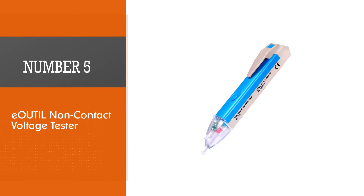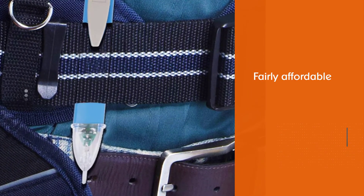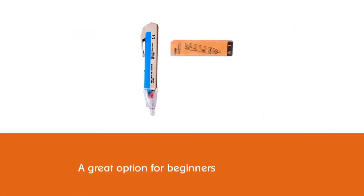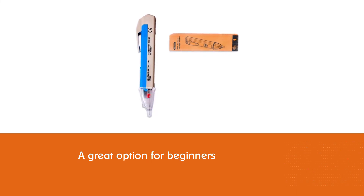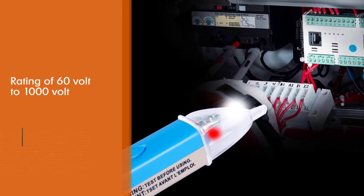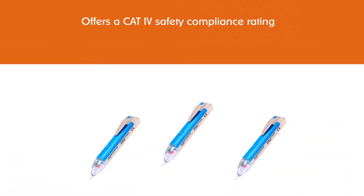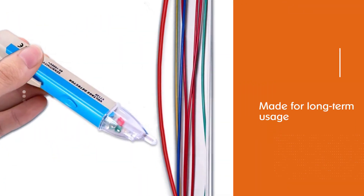Number five: Eoutil non-contact voltage tester. The Eoutil is a fairly affordable, budget-oriented option great for beginners. Its voltage range of 60 volt to 1000 volt is decent for the price, and unlike other budget options, it offers a CAT IV safety compliance rating. It also features a special sensing tip with a flashlight for illumination when pressing the flashlight button, helping you work better in the dark.